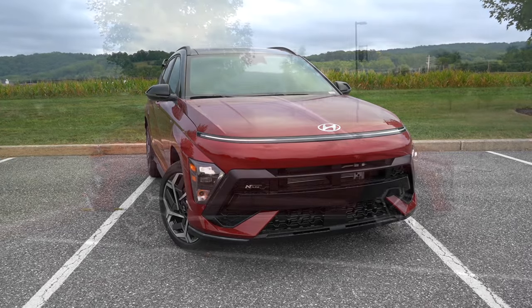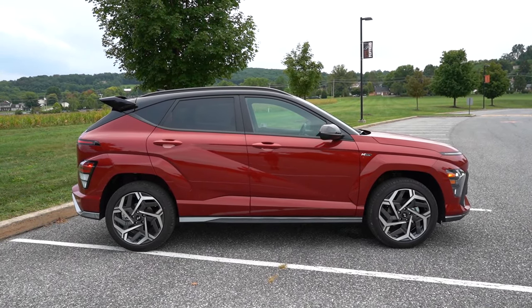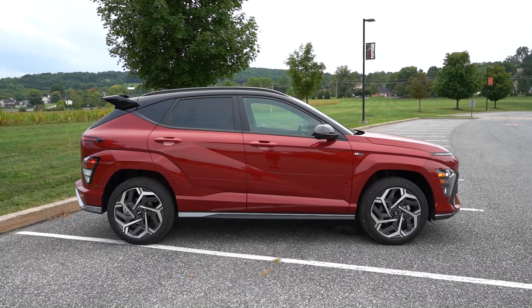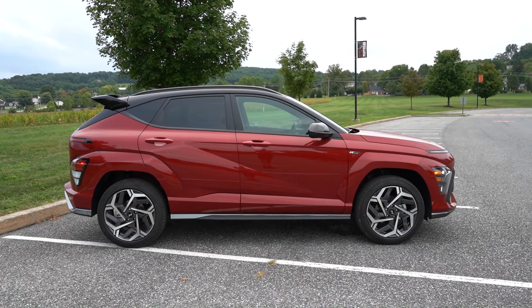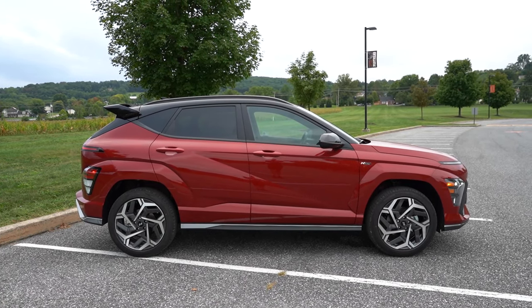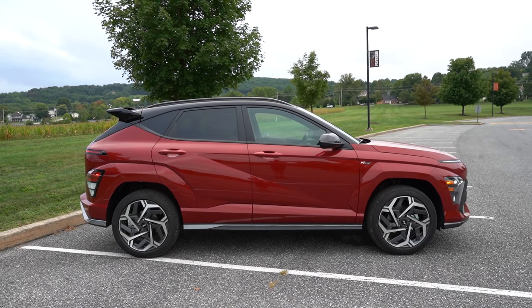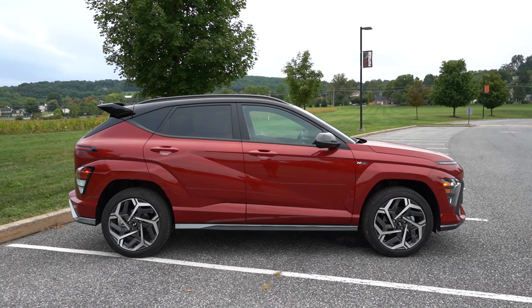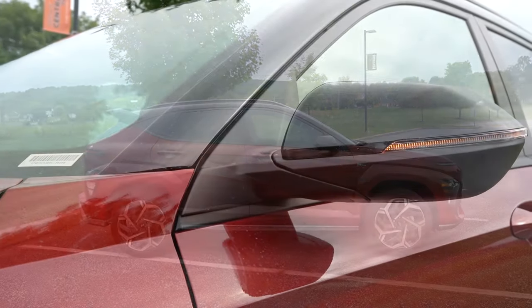Swinging around to the side — black roof rails come standard on the SEL trim level and up. Rear privacy glass is standard for all trim levels. You'll find black body cladding on the SE and SEL, premium black on the Limited, and body-colored accents on the N-Line. Those fender surrounds and flares around the front and rear wheel arches are body-colored on the N-Line, which looks much better than the matte black finish on the SE and SEL.